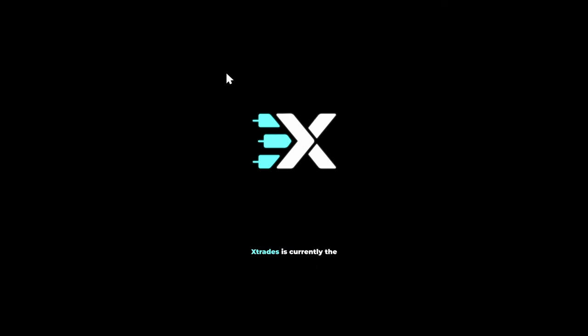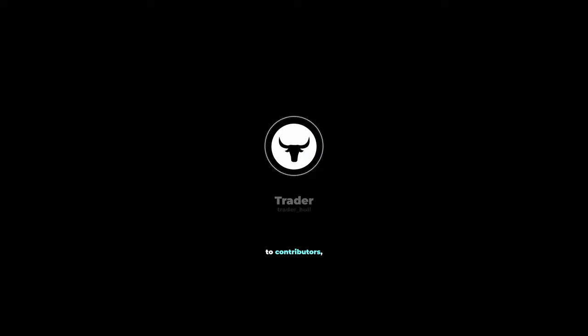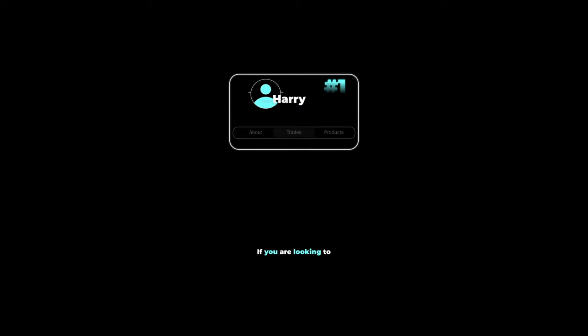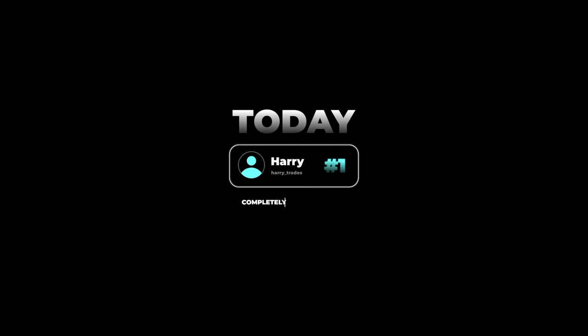There's a reason why XTrades is currently the fastest growing application on the market for sharing financial ideas — with over 2.5 million dollars paid in the last two years to contributors, users are flocking to see what trades the top traders on the leaderboard are sharing in real time. If you're looking to grow your reputation as a trader or discuss your trading ideas with reputable investors, click the link below and get connected with a trading mentor today, completely free of charge.